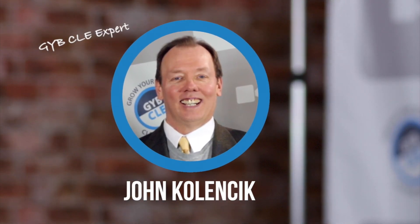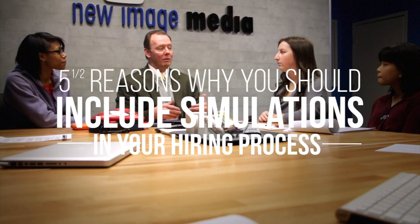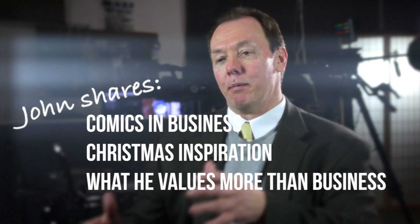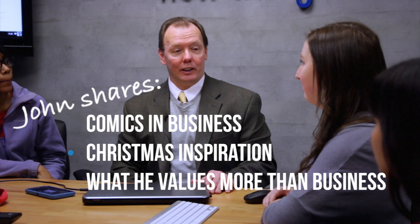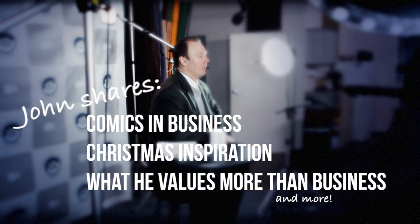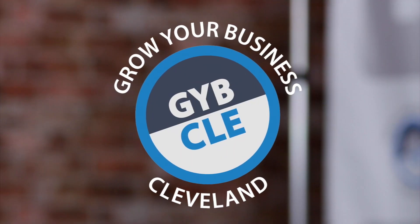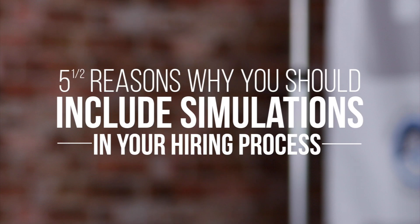In this episode, John Kalensick, business owner, professional coach, and trainer, shares the five and a half reasons why you should include simulations in your hiring process. After the tip, we go backstage and find out why John uses comic books in his business, how a little girl's Christmas present inspired him, what he values more than his business, and more. I'm John Kalensick with Matrix Impact, and I'm the Chief Knowledge Officer. Today, I'm going to talk about the five and a half reasons why you should include simulations in your hiring process.